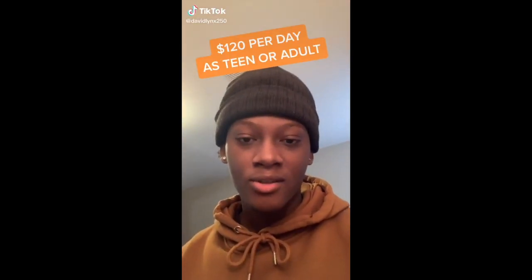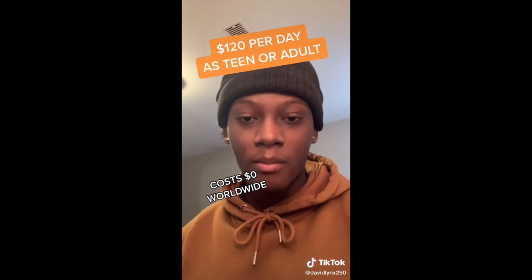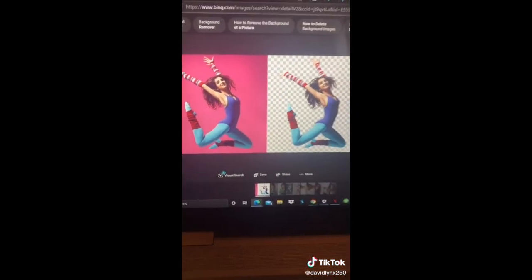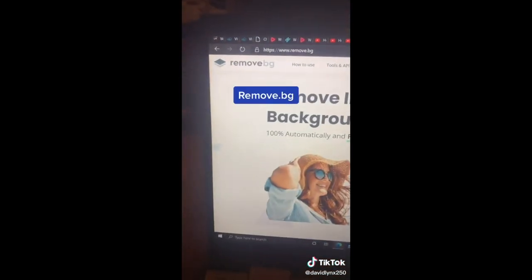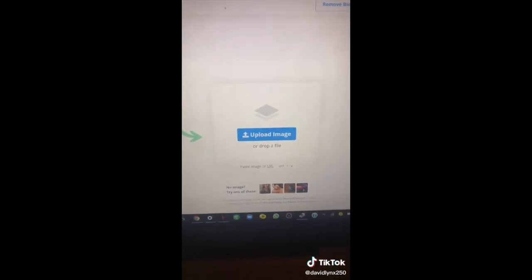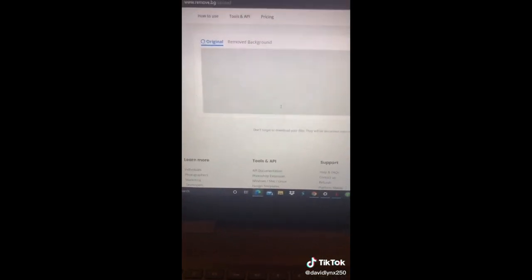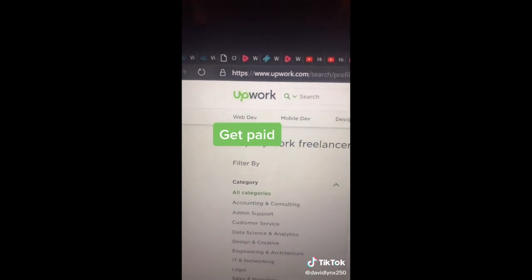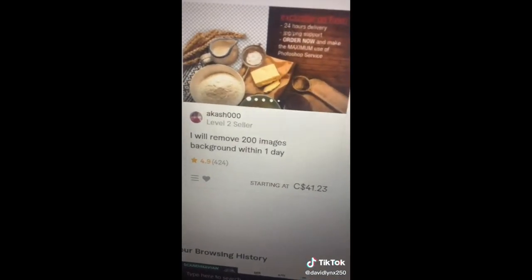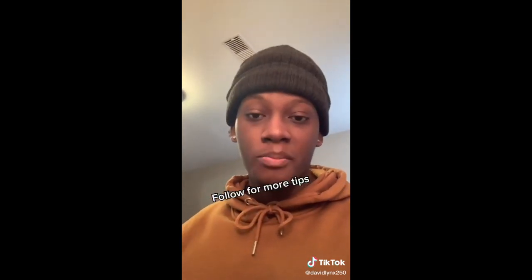Here is an easy side hustle you can do as a teen or adult that costs $0 to start, worldwide, and you can have it set up and running by the end of the day. We're going to be removing people's background images — turning from this to this. Head to remove.bg, click 'Upload Image,' select an image and hit open. In a matter of seconds the background is removed. Now head to upwork.com, sign up as a freelancer, set up a gig, and do hundreds of pictures for people in minutes. If you do that for just three people, you can easily make $120 or more in a day.